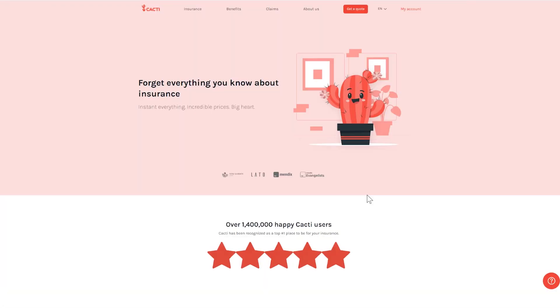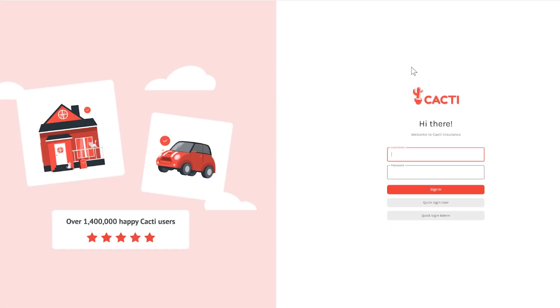To demonstrate how easily Bedrock can be implemented in Mendix, I will build a cool feature using Stable Diffusion. Let's enhance the app's experience for Cacti customers by adding an avatar generator, allowing portal users to create their own unique avatars using AI.